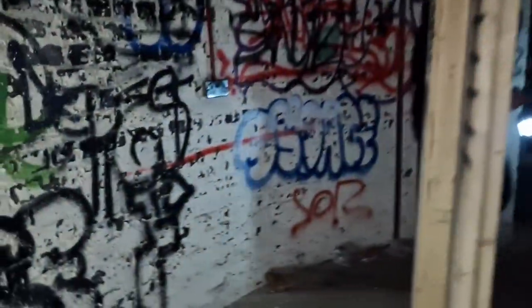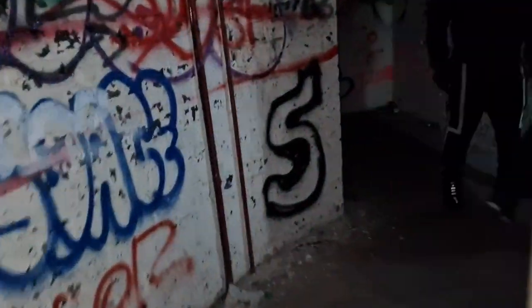Good evening ladies and gents, you join me and a couple of friends inside one of London's deep-level air raid shelters. It's a bit of a climb down, but in there is the old World War II elevator, which I've actually seen someone use. It does work, but I would not want to do that.